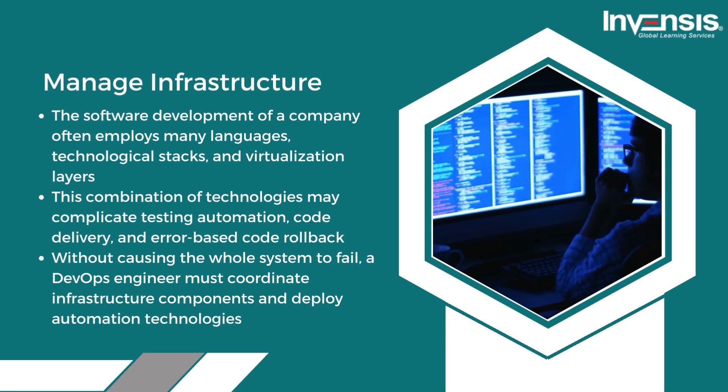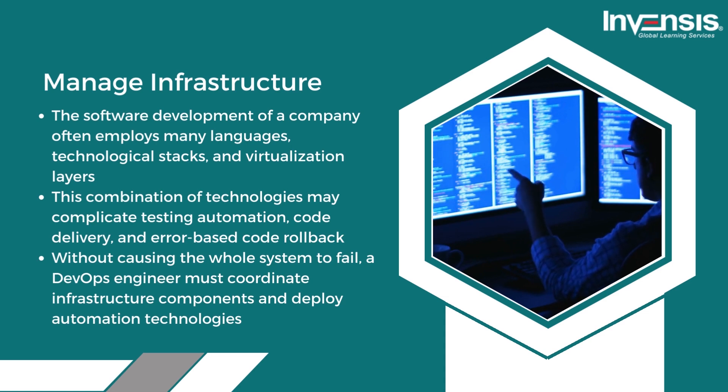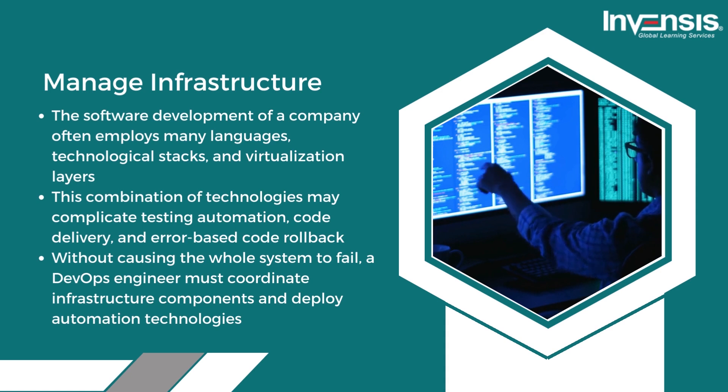Fifth, they manage the infrastructure. Software development often employs many languages, technological stacks, and virtualization layers. This combination of technologies may complicate testing, automation, code delivery, and error-based code rollback without causing the whole system to fail. A DevOps engineer must coordinate infrastructure components and deploy automation technologies.